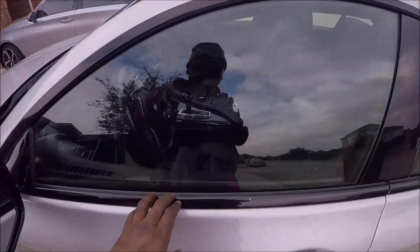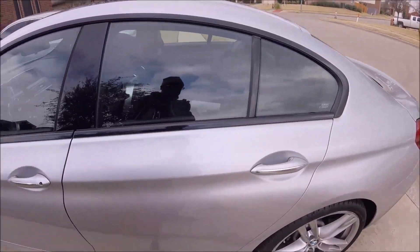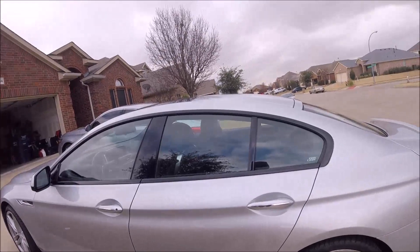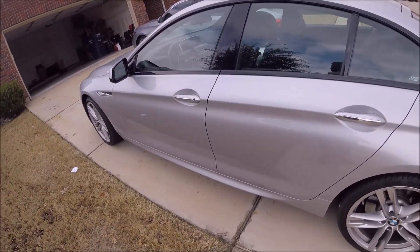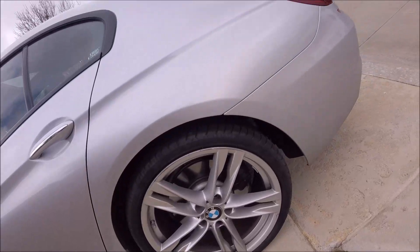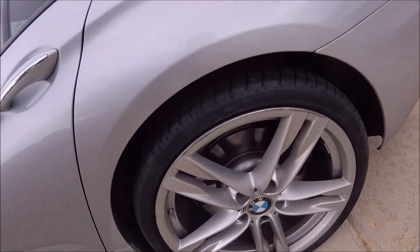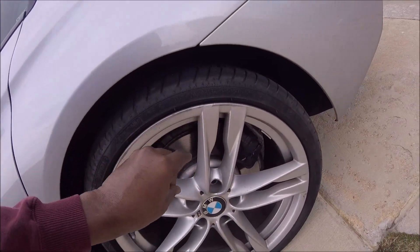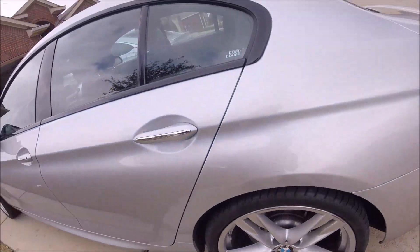There's a small nick here. Engine-wise it's perfect. I did have a PCV valve system replaced, which was covered under warranty. This other rim doesn't look that bad — I think that's paint — but they've all got nicks on them.